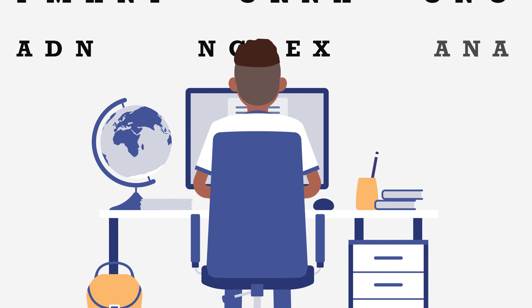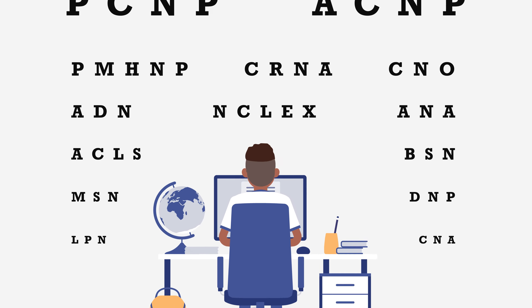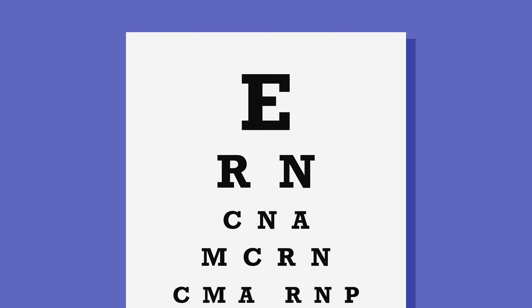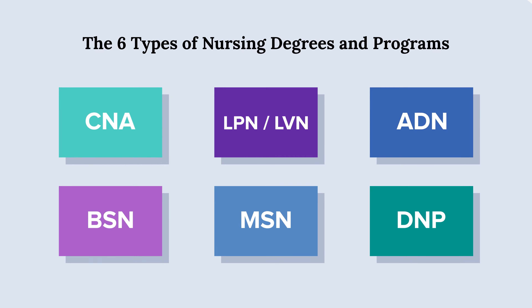If you're just beginning your nursing degree search, choosing which path to take can feel overwhelming, not to mention all the different acronyms. They may leave you seeing double. We've all been there. Don't worry, Nurse Journal's got you. Here's a quick and clear breakdown of six common nursing degrees.